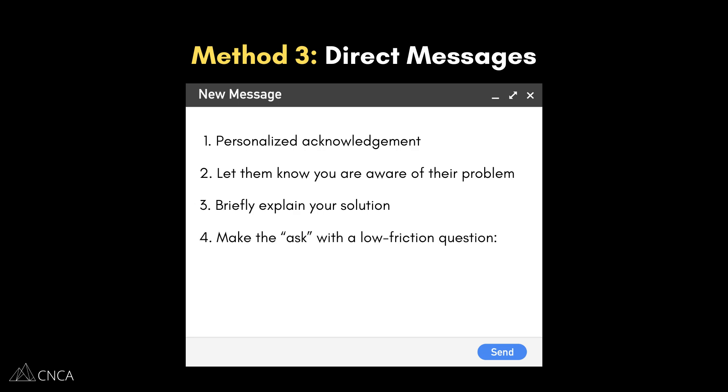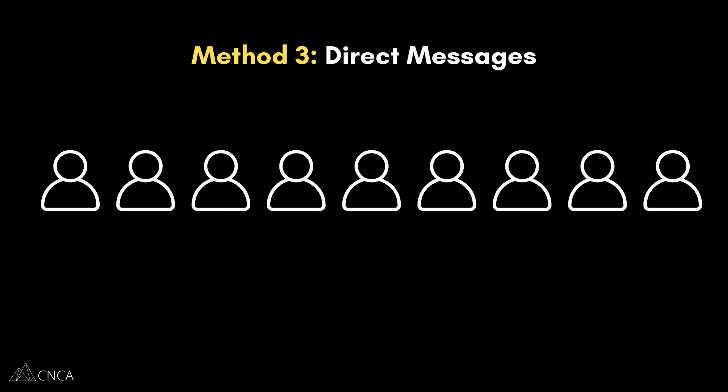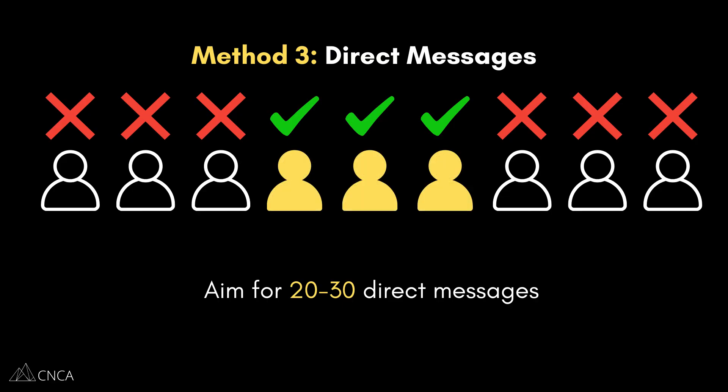And finally, make the ask. End with a very low-friction question: 'Would you be open to a 15-minute chat to give me your feedback on what I'm building? It would be incredibly valuable.' Now, most people won't respond — that's very normal. But if you send 20 to 30 of these personalized messages, you are very likely to get a handful of replies. Those are gold, because these are the people who are already struggling with the problem that your product solves.